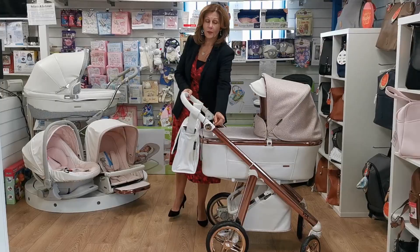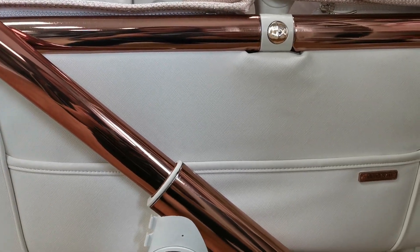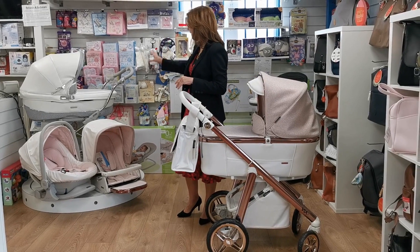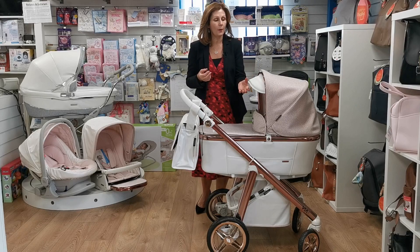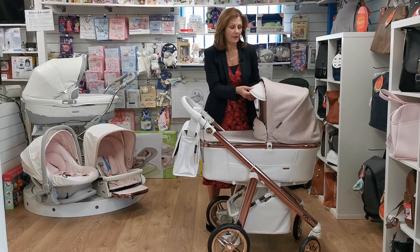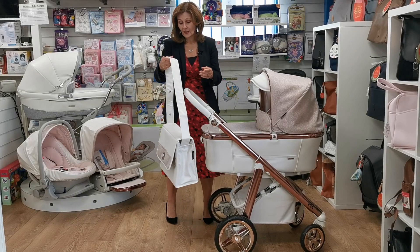It comes on the gorgeous rose gold chassis, which is very in at the moment and very up-to-date. It's only available on the Viacross chassis — there is another version available on a Stylo, but it's not quite the same fabric. The fabric on this is a more pearlescent creamy white — not brilliant white, it's pearlescent — and it's also got a texture on it. It's so beautiful.